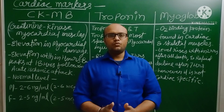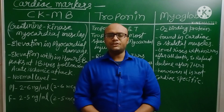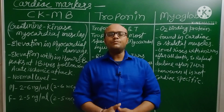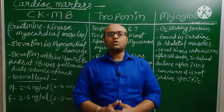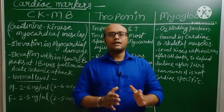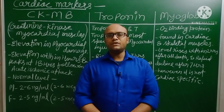Hello everyone! Welcome to our YouTube channel for Nurses Preparation. I am Neeraj Kumar Kaithal. Today we are discussing a very important topic for AIIMS Norset exam 2021. Our today's topic is Cardiac Markers. Let's have a brief introduction.